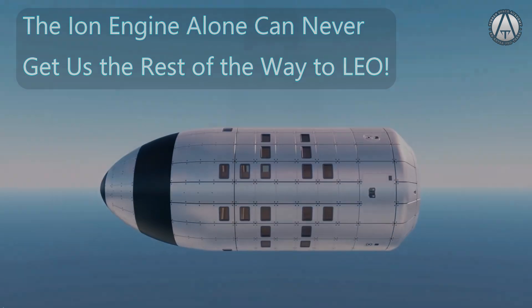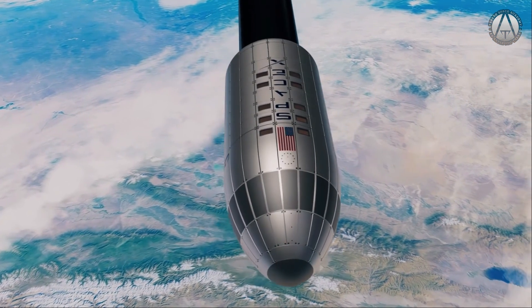What could we do to help our friends out and get the entire second stage and our space station into orbit?